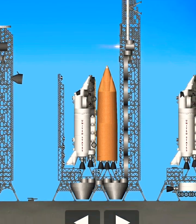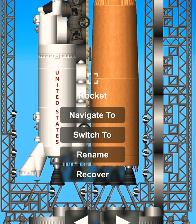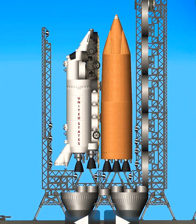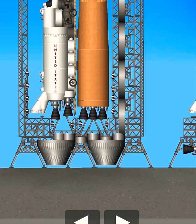A-minus. We're on the sequence start. And handoff to Atlantis' computers has occurred. Solid rocket booster nozzle steering check is at work. 20. 10.